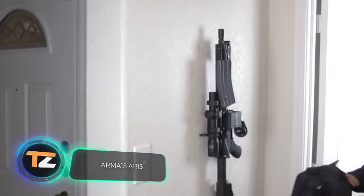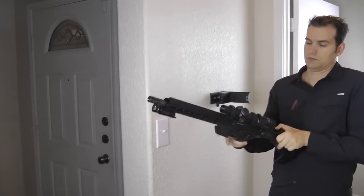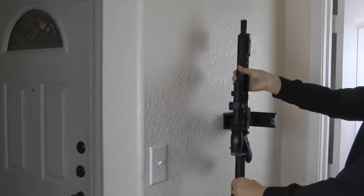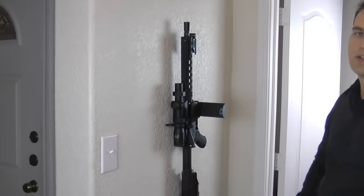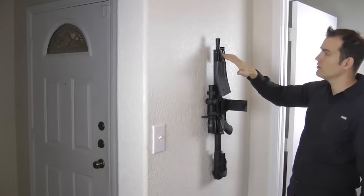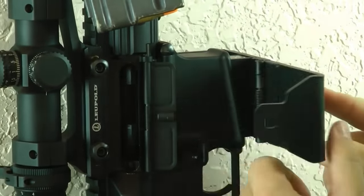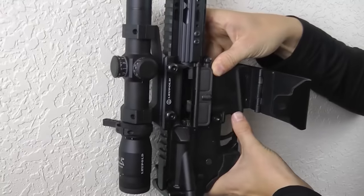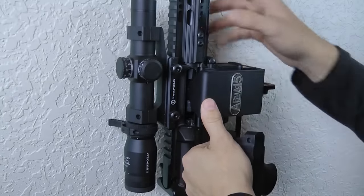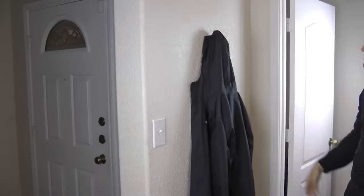The AR-15 rifle was first manufactured more than 50 years ago, but it remains popular in the United States as a hunting and self-defense weapon. In 2016 there were about 10 million rifles owned by residents of that country. Manufacturers of various storage systems are trying to capitalize on this. The result is a compact locking device — four seconds and the gun is ready to fire. If someone tries to pull the rifle off the wall, it takes about 3,500 pounds of force. The special lock can be easily opened with one hand in the dark, and the device can be camouflaged with a normal jacket. The price is $110.